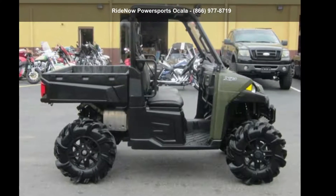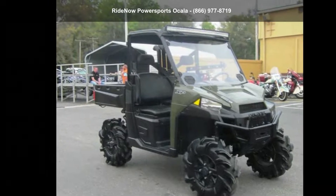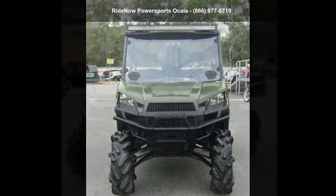Up for sale is a Polaris 2018 Ranger XP900 EPS, sage green. This ATV is ready for the off-road, designed to take on the most challenging of terrain.